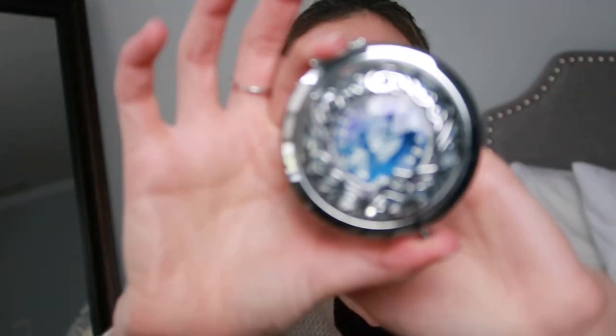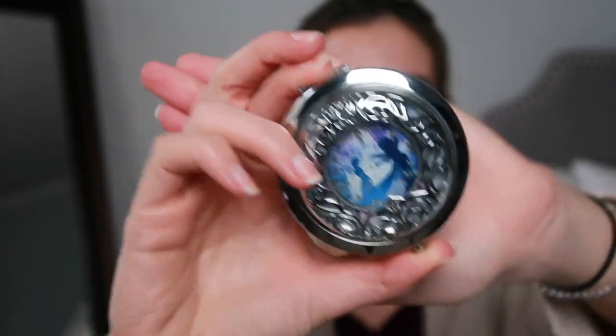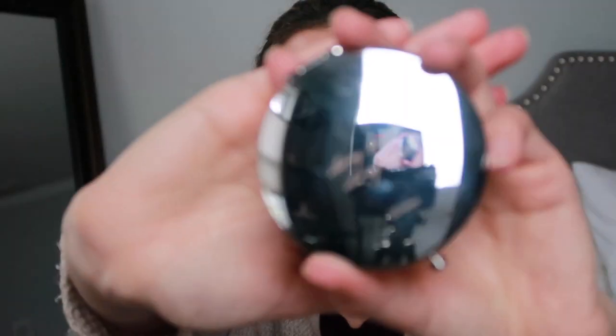I also have a compact mirror — it's actually a Frozen-themed compact mirror that Lynn got me for Christmas a few years ago. One side is magnified and the other is normal. It has Elsa and Anna on the front and 'Strong Bond, Strong Heart' engraved on the back — it's really pretty. Lynn and I were really obsessed with Frozen when it first came out, so it's kind of a running joke. I carry it in my purse just in case I need any touch-ups.